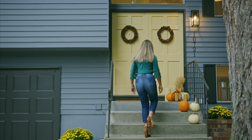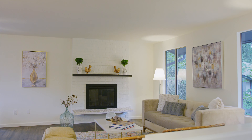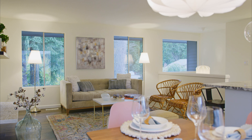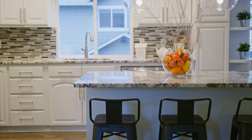Walk upstairs and enter the bright open living space perfect for entertaining. Recently updated, this gourmet kitchen has gorgeous granite countertops and stainless steel appliances.